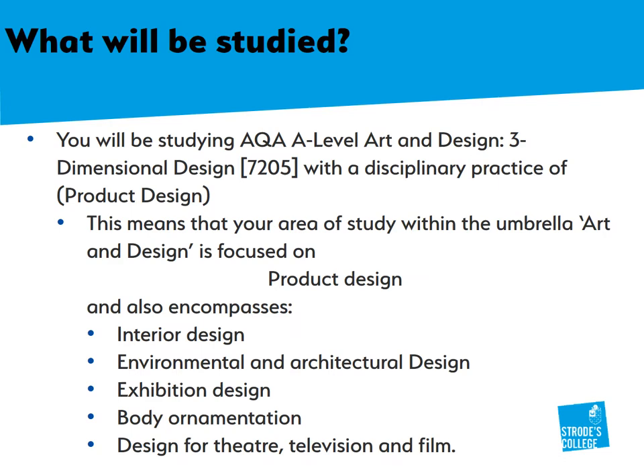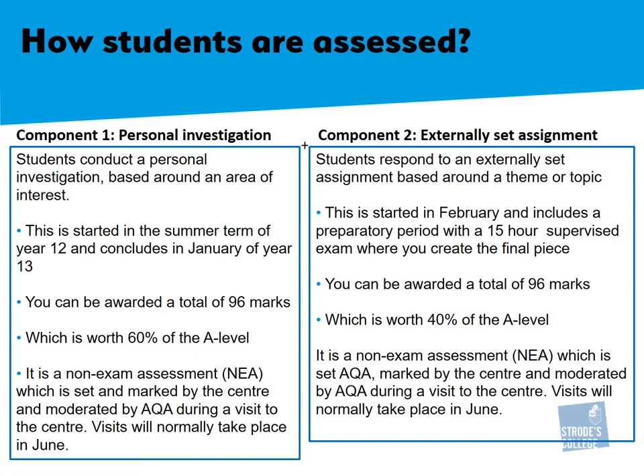Hello, my name is Nicky Rothwell. I am a subject leader and teacher of product design. Under the umbrella of art and design, you will be studying the AQA.